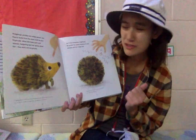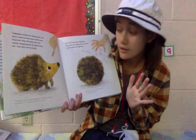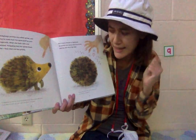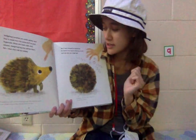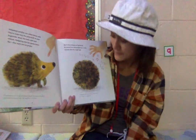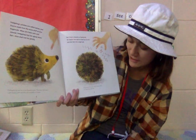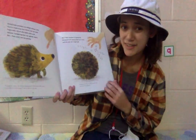But if she's stressed or frightened, be careful! Her spines stand up on end and she rolls into a tight ball. Can you guys roll up into a tight ball like a hedgehog who's stressed or frightened? Hedgehogs curl up into a ball to protect their soft belly from predators.